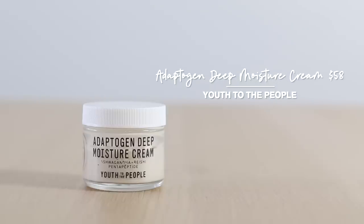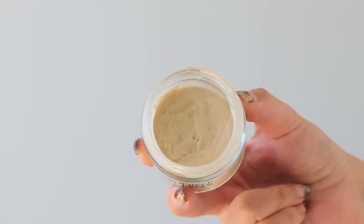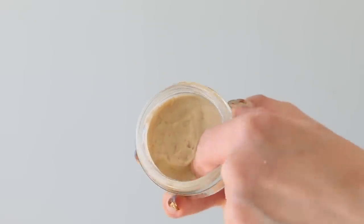This cream from Youth to the People is their Adaptogen Deep Moisture Cream. This really is a brand where I struggle to find things I do not like — every single thing I've tried from them I've absolutely loved. The first product I ever tried made it into my monthly favorites two years ago, and that was their other cream — a beautiful lightweight refreshing hydrating gel cream texture, great for combination, normal to oily skin. This one, on the other hand, is the more intense counterpart: thicker, creamier, more emollient, more moisturizing, and packed with antioxidants as well.